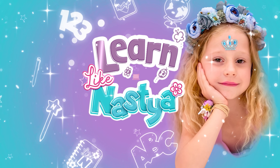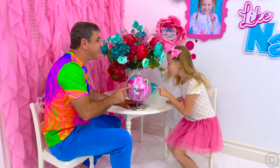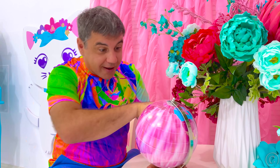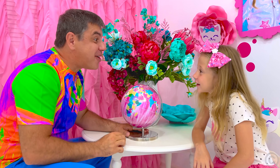Learn like Nastya! Daddy, where was I born? In Russia! You are a Russian girl!